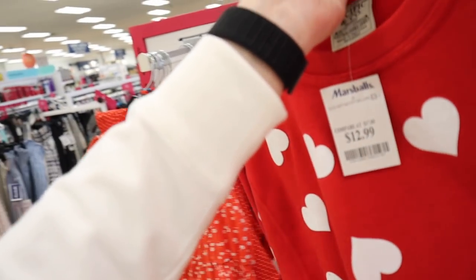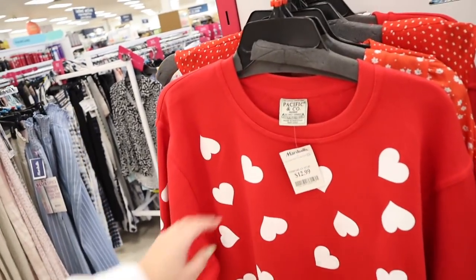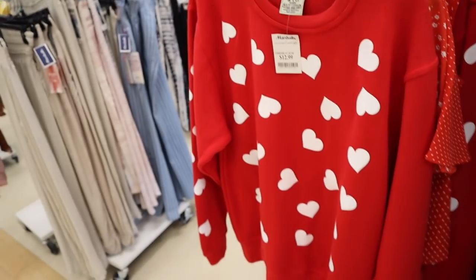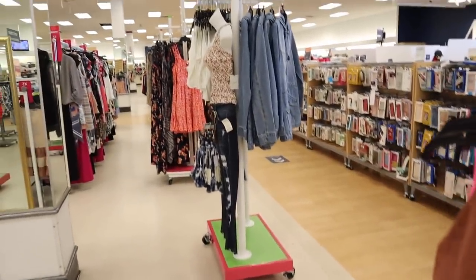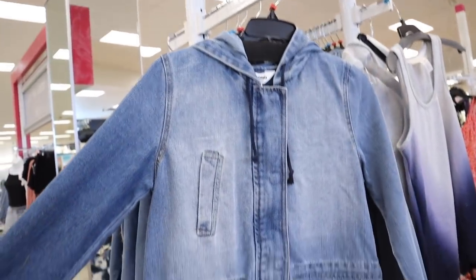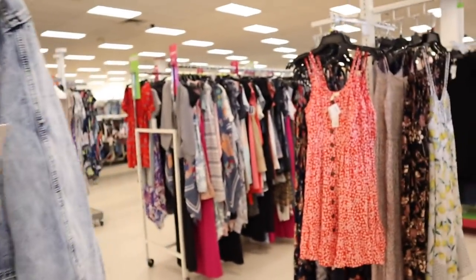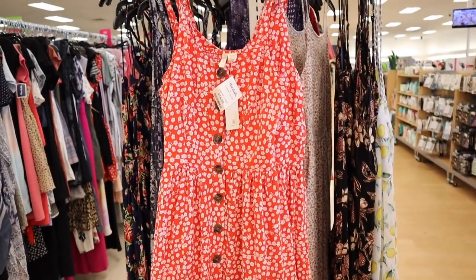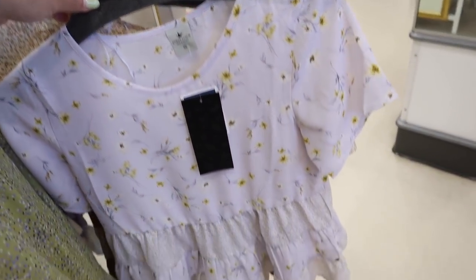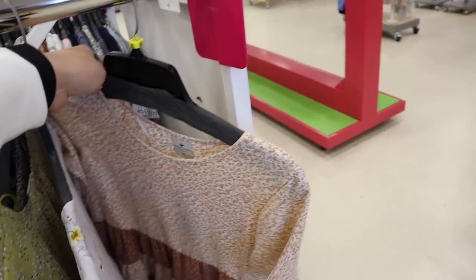I like this sweatshirt that has hearts on it — it's adorable. I wish it wasn't so long, but maybe you could size up and wear it with leggings if you wanted it to cover your butt. This is perfect for Valentine's Day. They always have really trendy, on-trend clothes for all ages. There's a really cool denim jacket with snaps and a zip, and a really pretty sundress.